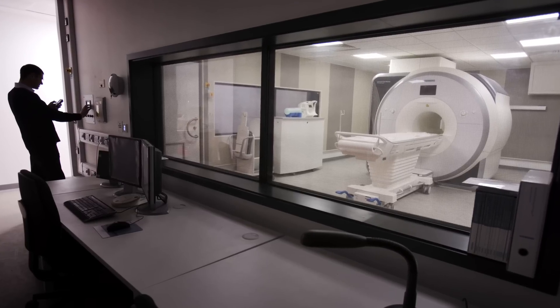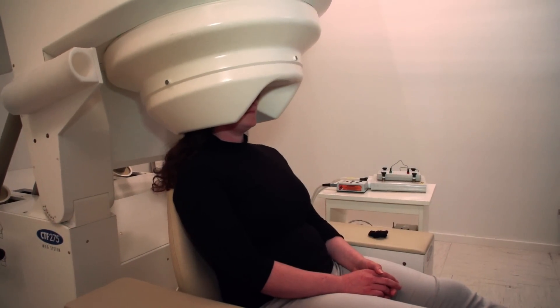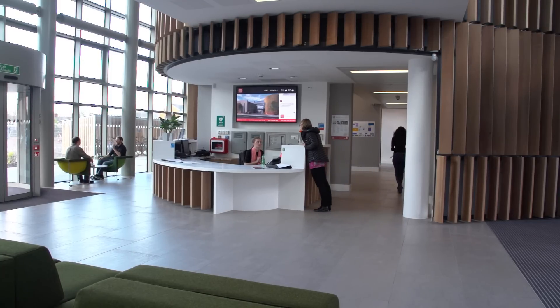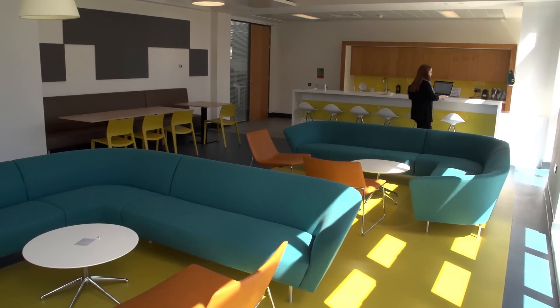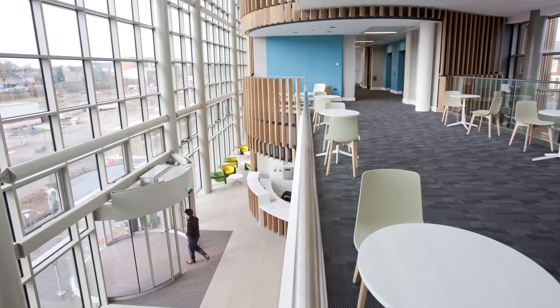We wanted to have four MRI scanners, MEG, EEG and the brain stimulation laboratories. We wanted them all to be co-located in the same facility. Kubrick is very much focused on the participant coming into the building. We were acutely aware of the benefits of views into natural environments, so we really used that knowledge in the development of the designs for the Kubrick building.